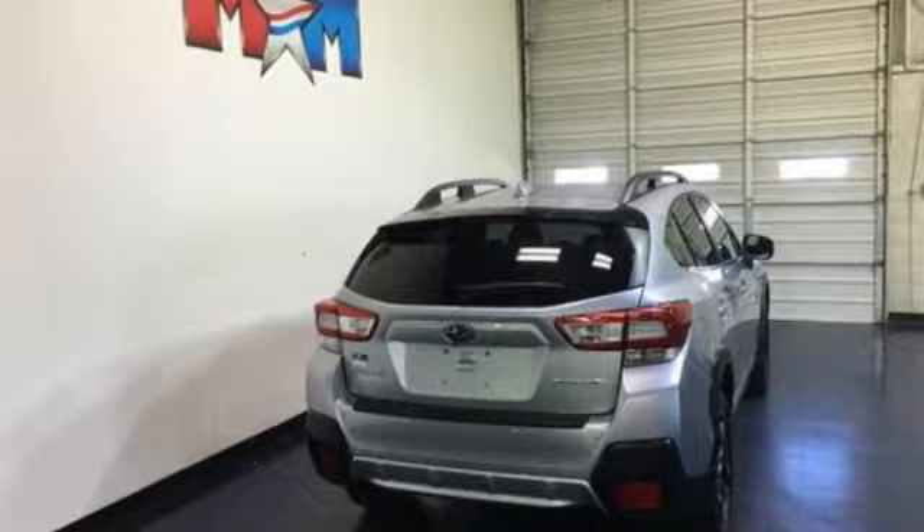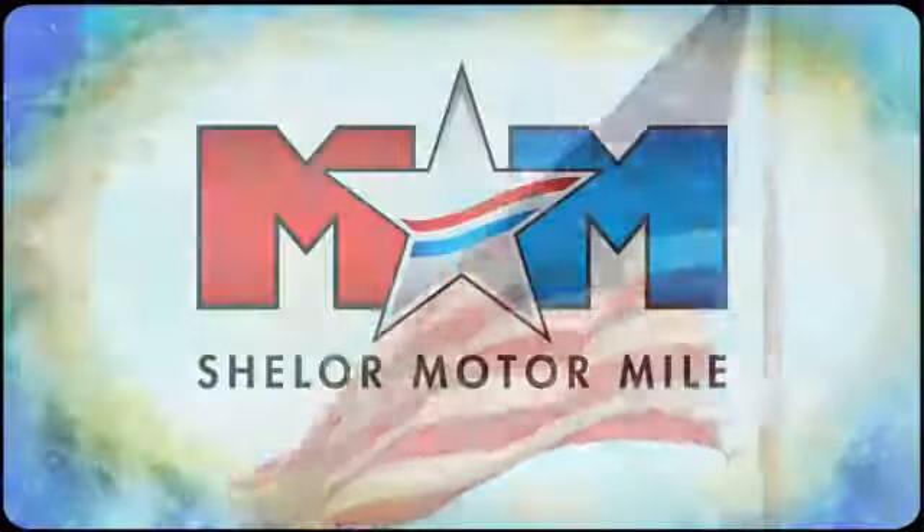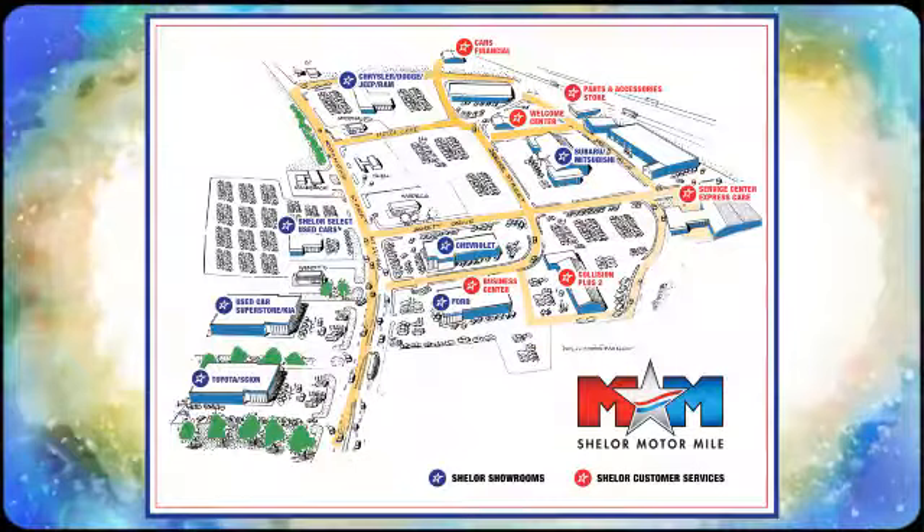Capable, safe Subaru. Hurry in today for a test drive. Come visit us on the motor mile where you're always a name and never a number — call, click, or stop in.